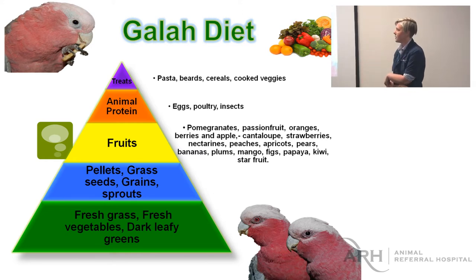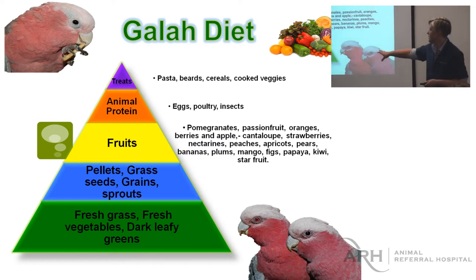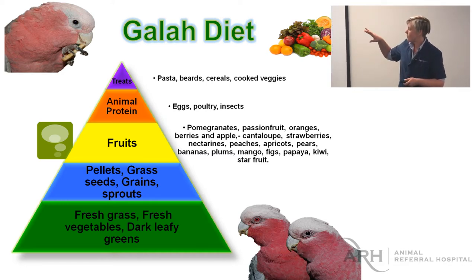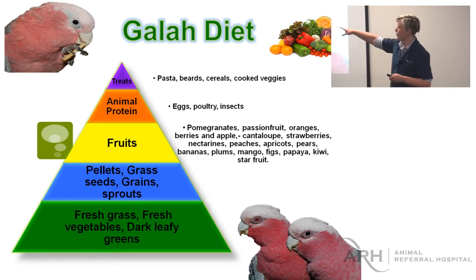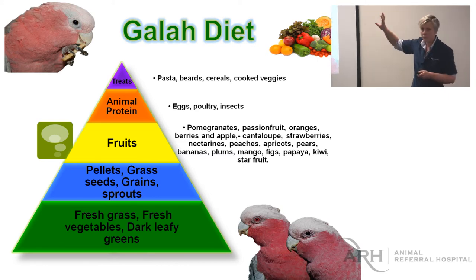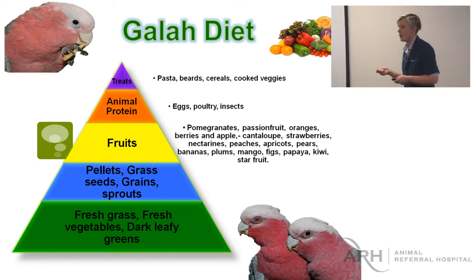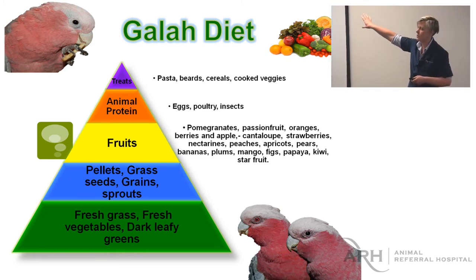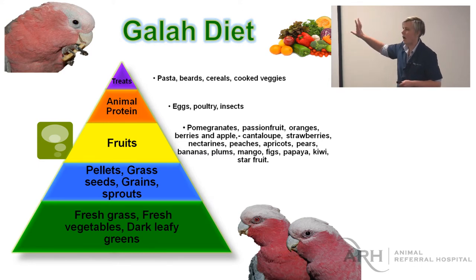This is a galah diet chart, but it goes for almost every parrot species we have in hospital. Ideally their diet would be made up of mostly fresh vegetables, grasses, then pellets, grass seeds, grains, and sprouts — including the seeds we feed. Some parrots will eat fruit, so if they're a fruit-eating bird that should come next. Some parrots will eat some insects, and macaws are sometimes given chicken bones for the added calcium and fat in the marrow. Things like bread, pasta, cereals, or anything cooked are all treats and should only be fed maybe once a month. This is good to know when people ask about bird diets.